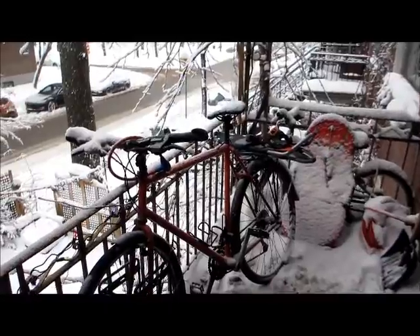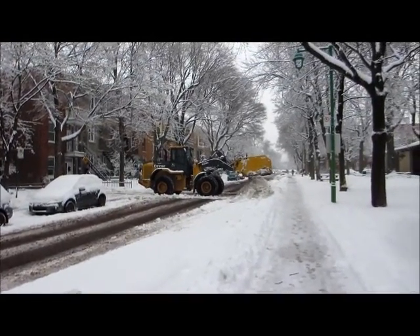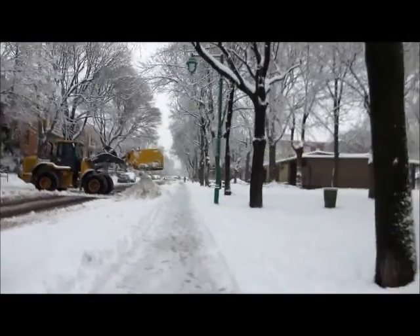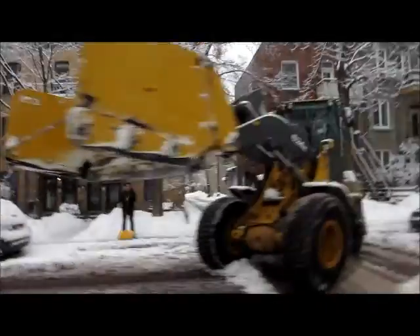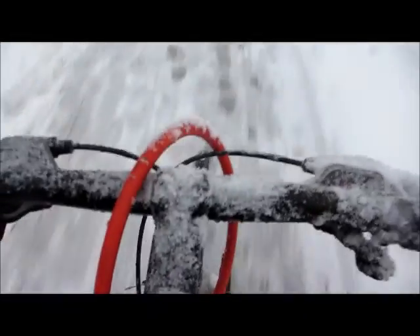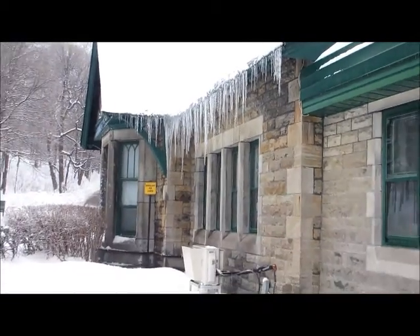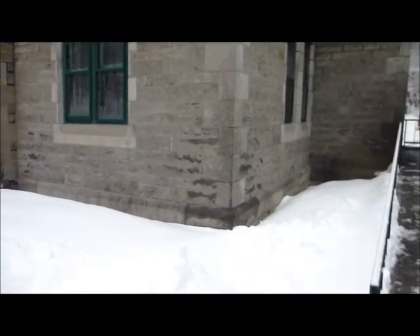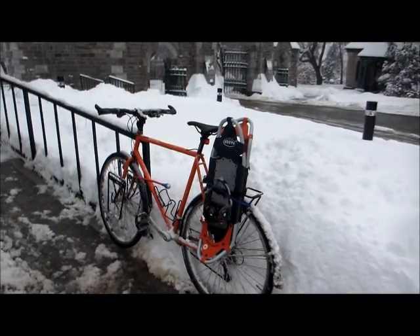Biking and snowshoeing — they go hand in hand. Not easy. We've got a bit of snow. Yesterday was freezing rain and it turned to snow in the middle of the night. So we're going to do some snowshoeing in the cemetery.